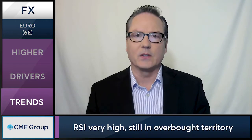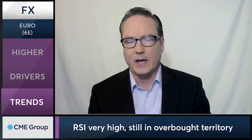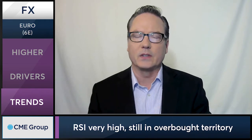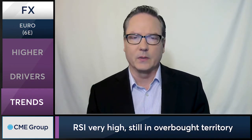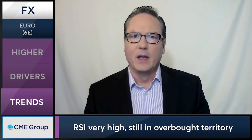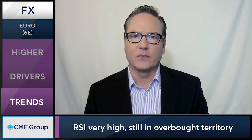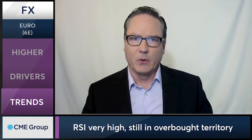Looking at some of the trends in place, it's interesting — the euro is coming off basically two-year highs. It doesn't surprise a lot of traders at this point because when you look at the RSI, the relative strength index, it's very overbought and has been overbought for some time. Market participants were looking for this pullback, but being overbought in and of itself doesn't necessarily mean we're going to see further downside for the euro. It may take some other shifting dynamics.